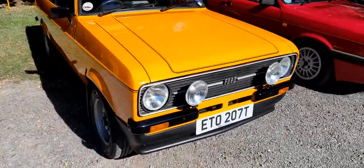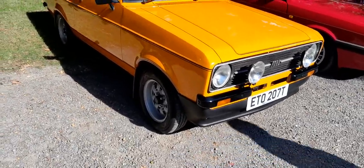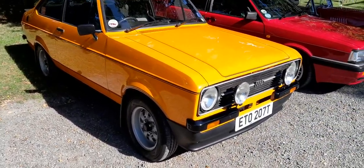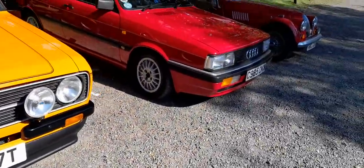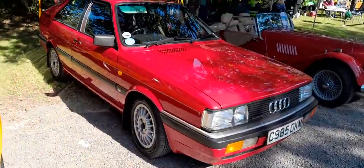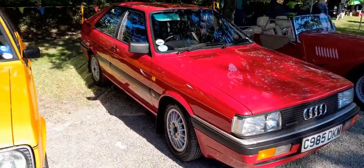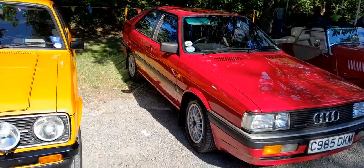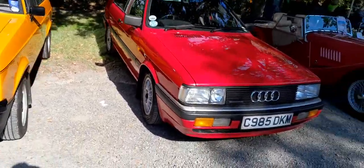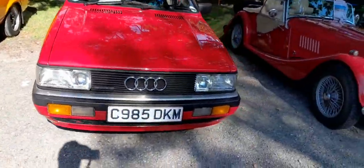We all should know this one — a Ford Escort Mark 3. Oh my god, Audi Quattro! We all should know this one from the TV series called Ashes to Ashes. Brilliant, nice red too.